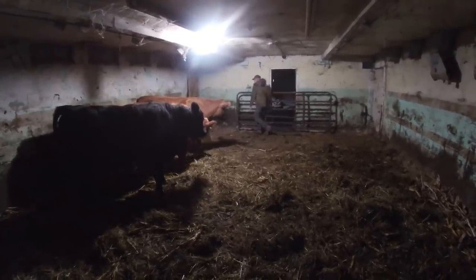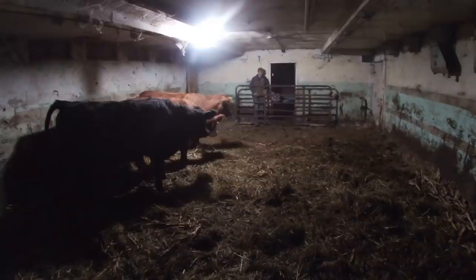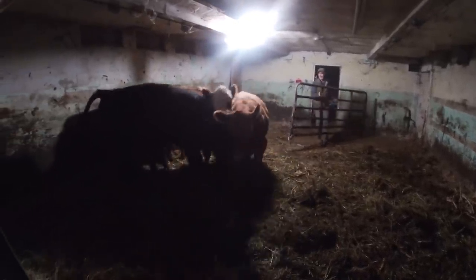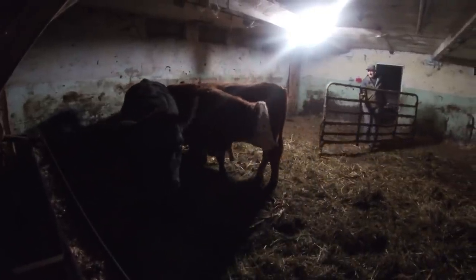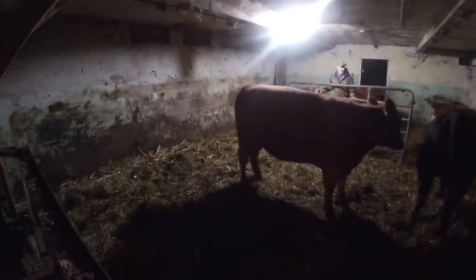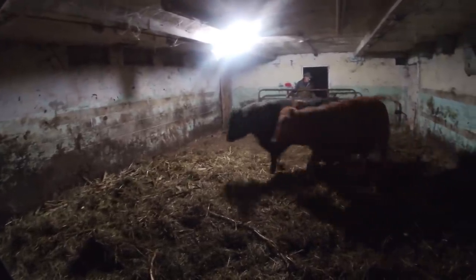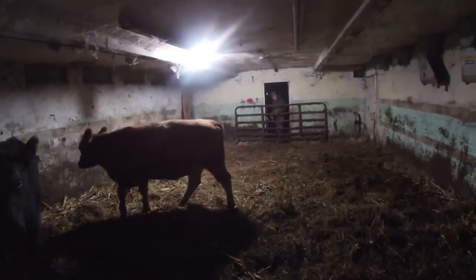So the gate is just tied to the doorway, and I use this gate to separate — I want two of them out and two of them in, so that's what I'll do here. It doesn't always go this smooth, but today it just went really smooth. I got the two outside that I wanted, and these two are staying here.